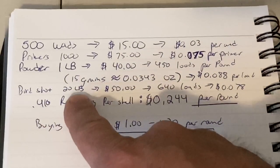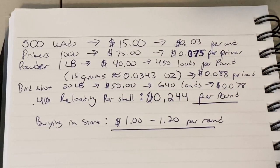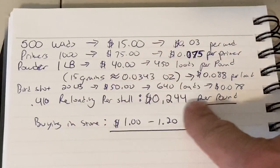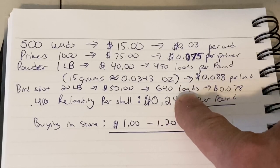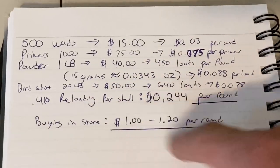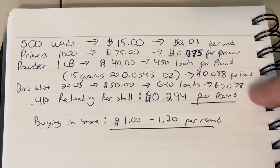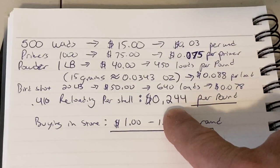For birdshot, I have a 20-pound bag of number 6 birdshot that I bought a while ago — $50 for 20 pounds. Using a half-ounce load in my 410 shells gives me roughly 640 loads, which works out to about 7.8 cents per load for the birdshot. Adding it all up — 3 cents for wads, 7.5 cents for primers, 8.8 cents for powder, and 7.8 cents for shot — plus the cost of hulls I already have, reloading per shell comes to roughly 24 cents per shell.